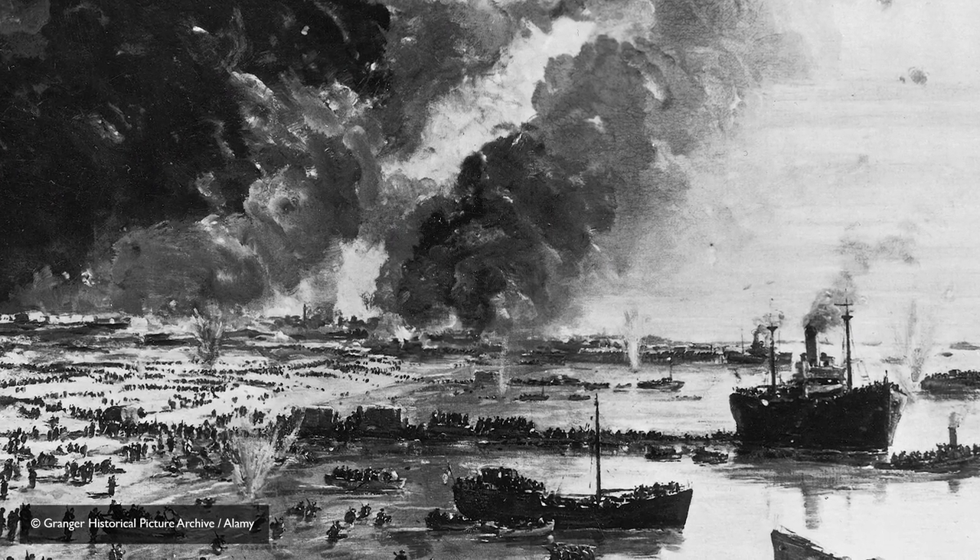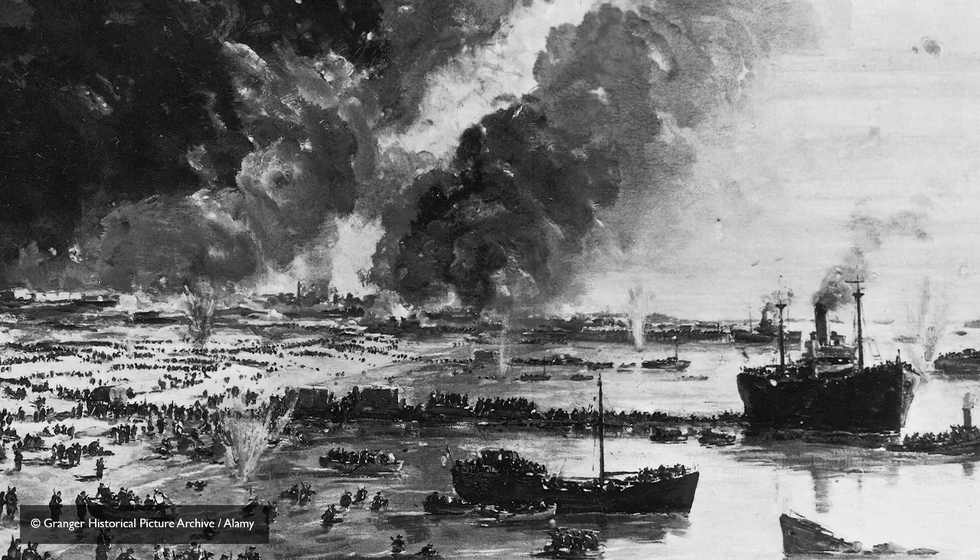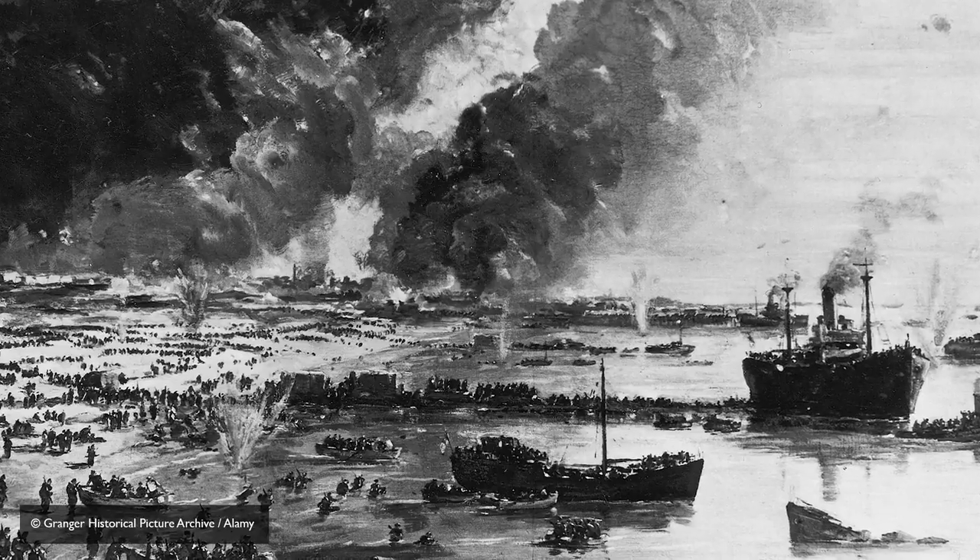Over nine days, 338,000 men of the British Expeditionary Force and their French and Belgian allies were returned to safety here in Britain.